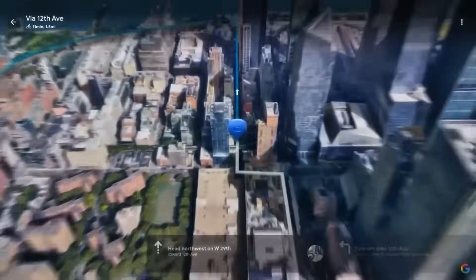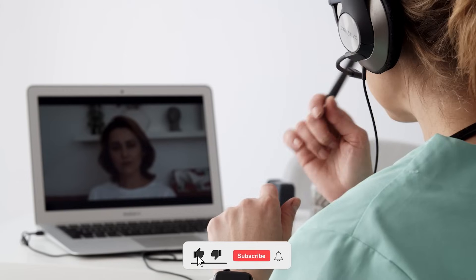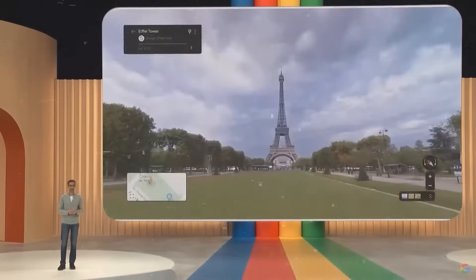But first, if you're excited about keeping up with the latest tech and innovations, remember to hit that like button and subscribe. Your support helps a lot. So, are you prepared to plunge into the AI-powered world of Google Maps? Let's get started.